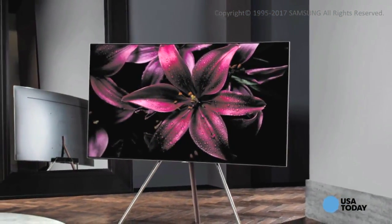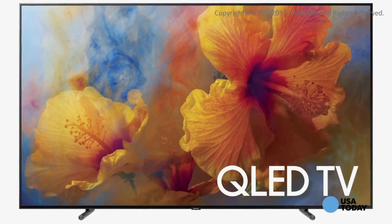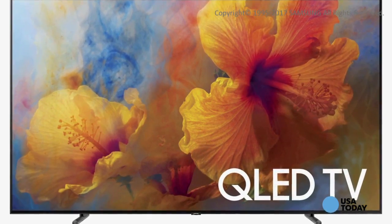Hey everyone, Mark Saltzman here for USA Today's Digital Dollars. In this week's written column I take a look at different TV technologies — LED, OLED, and Quantum Dot technology. Well in this video it's a closer look at QLED, Samsung's next generation Quantum Dot that was first unveiled at the 2017 Consumer Electronics Show in Las Vegas back in January and officially unveiled last week in New York City.